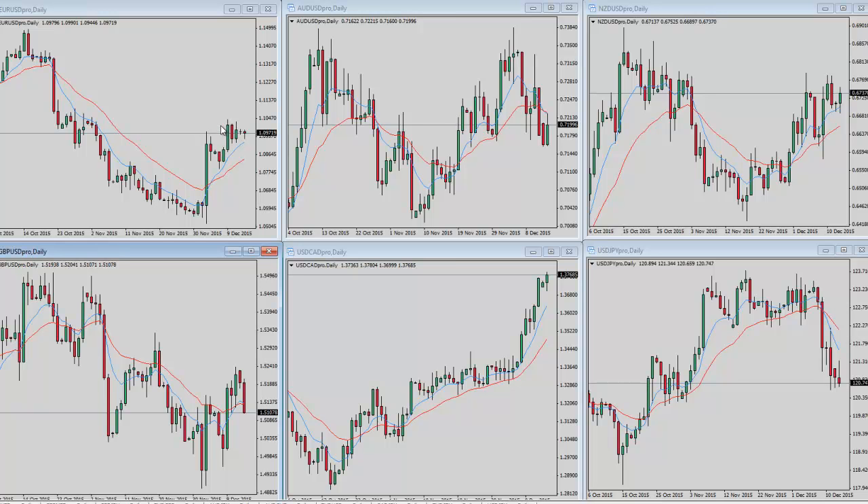A break above those highs would tell us we want to be looking to get long. I'll be more inclined to do it on an intraday basis rather than looking to get into a swing trade right now because of the FOMC. That said, you could get into something early Monday or even Tuesday and look to hold on as we head into the announcement. Overall there is opportunity on Euro/US dollar — if we break out to the long side, and if it fails, an equal opportunity looking at things moving lower.